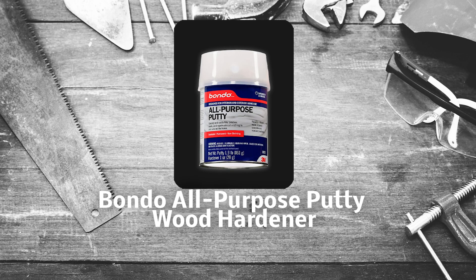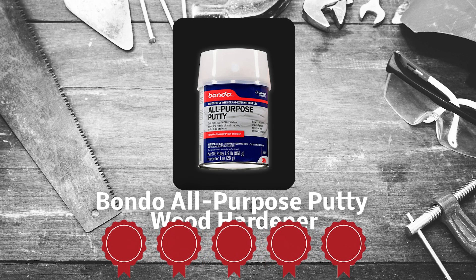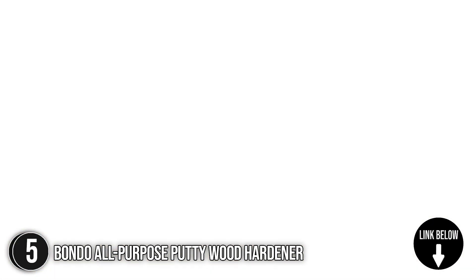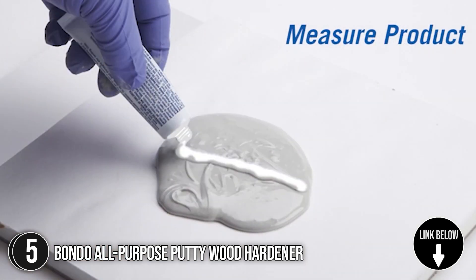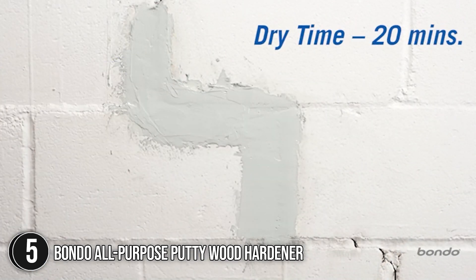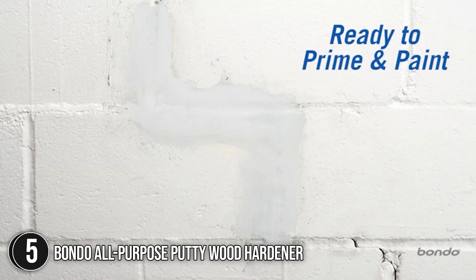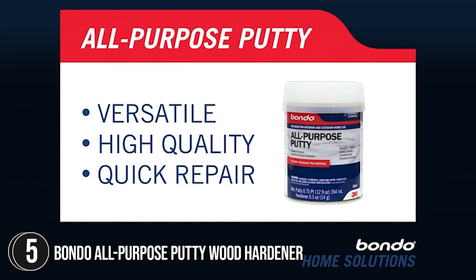The fifth wood hardener on our list is the Bondo All-Purpose Putty Wood Hardener, which our team at Trustedshoppingguide.com has awarded a 5 badge rating. From the name itself, this is a versatile filler for repairing interior and exterior surfaces around the home. It allows you to make high-quality, long-lasting repairs to metal, masonry, concrete, painted wood, plastic, drywall, and more. With its consistency, this product is more suitable for repairing cracks and restoring tensile strength in your projects. Finally, it contains 1.9 pounds of putty and 1 fluid ounce of hardener.